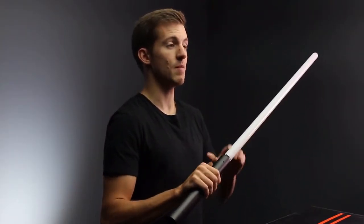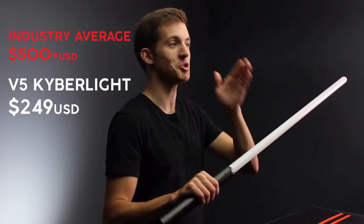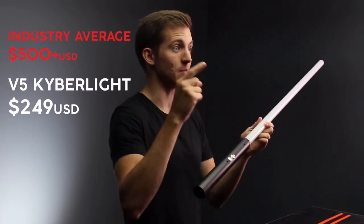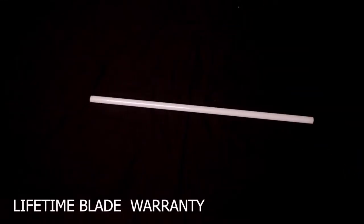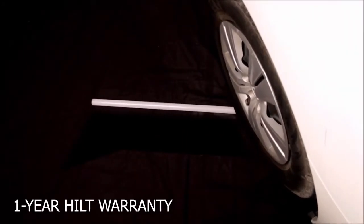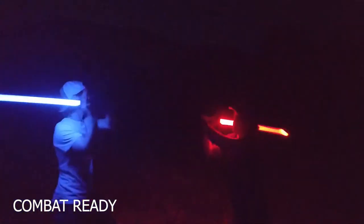Not only does our new V5 Kyberlite come equipped with features you can only find on expensive high-end lightsabers, we offer it to you at half the industry average price. And we back up every Kyberlite with the Kyberlite Standard. The Kyberlite Standard means that each Kyberlite comes with a polycarbonate indestructible blade that has a lifetime warranty on it. We also give you a one-year warranty on your hilt and electronics. This means the Kyberlite is combat ready, ready for play — you can use it how you want, and you won't break it.